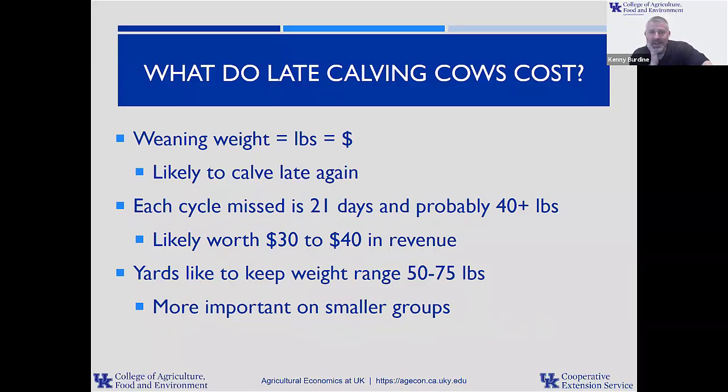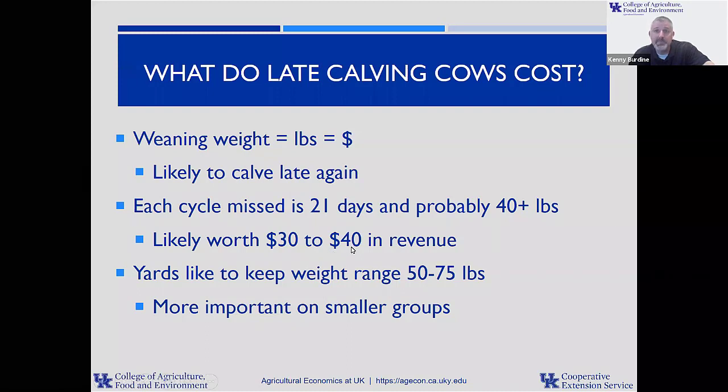Late calving cows cost us a lot, and I want to make one quick point here that I think oftentimes gets overlooked. We oftentimes talk about late calving cows in the way that we think about: every cycle that I miss is 21 days. Those calves are younger at weaning time, so I give up 40 pounds of weaning, and that's absolutely true. I probably am giving up 30 or 40 pounds of revenue for every cycle that I miss getting a cow bred, because those younger, later-born calves are smaller, period.